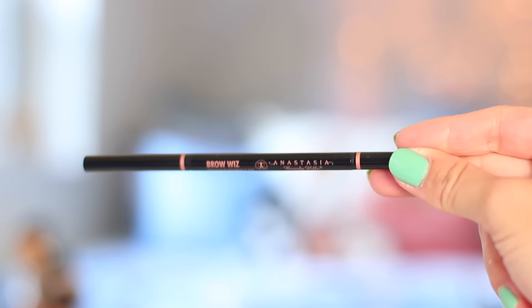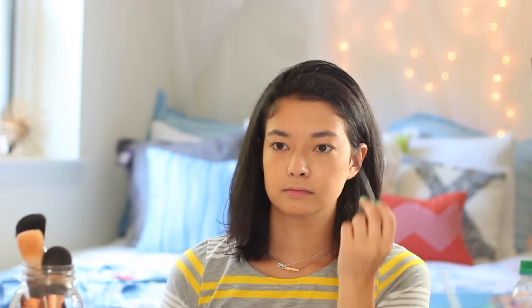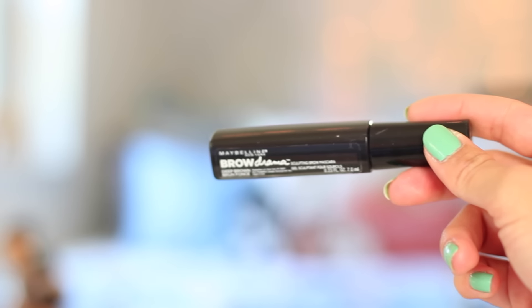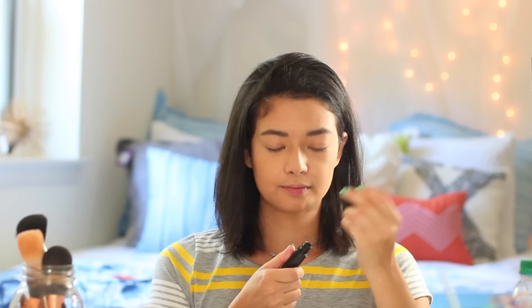Moving on to my brows — I always have to define my brows whether it's a school day, a work day, or whatever. I'm using my Anastasia Brow Wiz in Brunette, just a staple for me. You guys don't have to fill in your brows for school if you don't want to, but I really like it. To set my brows in place, I'm using the Maybelline Brow Drama Brow Mascara in the dark brown shade.